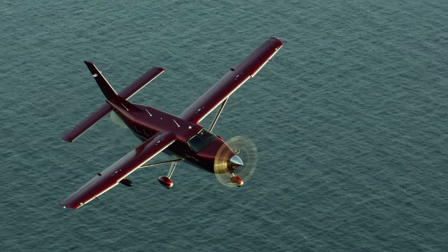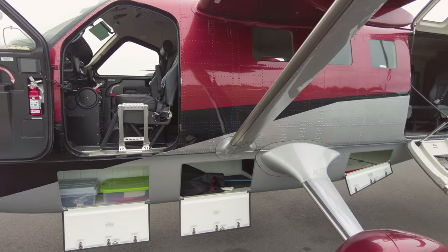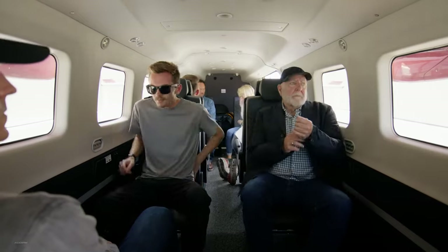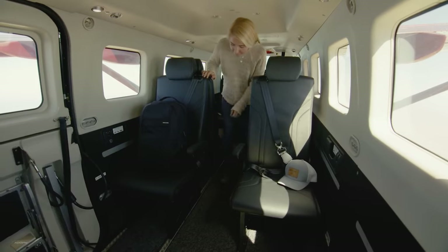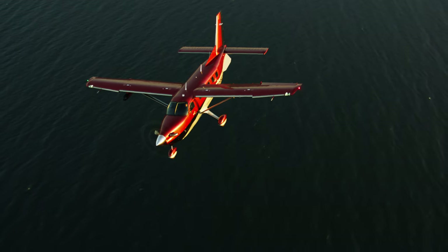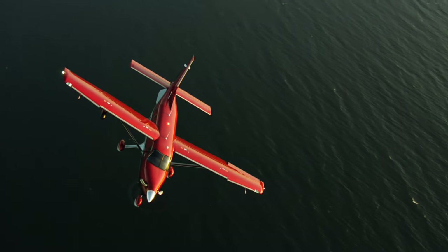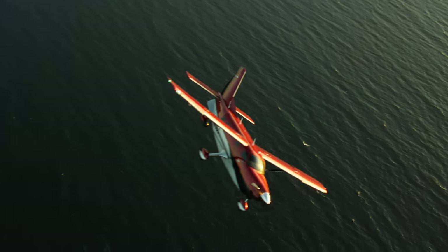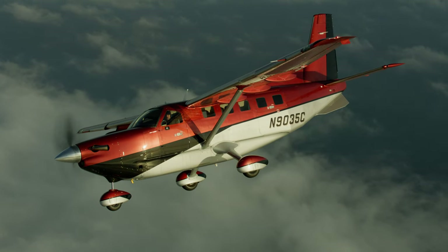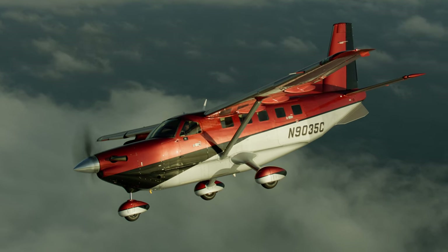The fuselage was stretched about four feet, giving roughly 3.7 feet of extra interior space. But the wing, the tail cone, tail feathers, and empennage are all identical between the Kodiak 100 and the Kodiak 900. You'll notice flap track fairings — those are just composite bolt-ons — but structurally, the wing is identical between both airplanes.